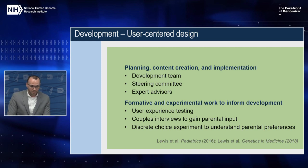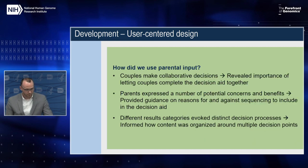First, we conducted several rounds of user testing to identify and correct areas of confusion related to content and navigation. We also conducted interviews with parents to understand how couples communicate with one another and make decisions about receiving genomic screening results for their child. Lastly, we conducted an online experiment with over 1,200 parents of young children to understand which characteristics of genetic health conditions impact their decisions to learn different kinds of sequencing results.